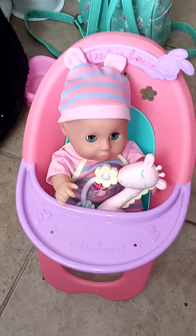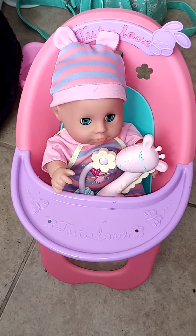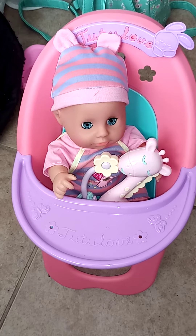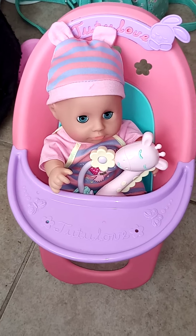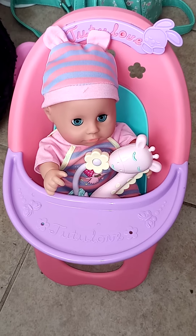I wanted to get her because I didn't have a baby doll that has a high chair. She has a high chair, a bed, a potty, and a diaper, and comes with a lot of accessories.